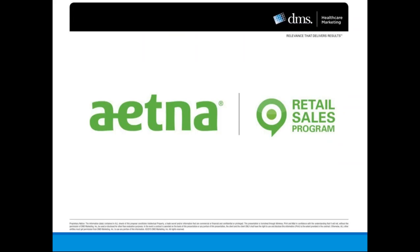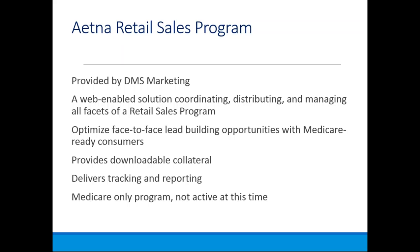Aetna is one of our newest partners — we joined forces with them late fall last year. They are provided with DMS Marketing, their web-based marketing engine. You can order materials and marketing collateral through their portal, though there is a direct cost involved. This is more of an open enrollment product, and we'll have more details as we get closer to open enrollment. Some Aetna retail locations may include Kroger, Walgreens, or Albertsons stores in your area.